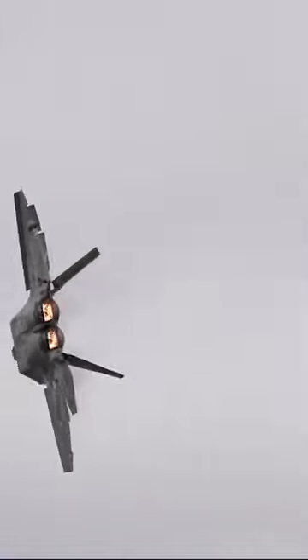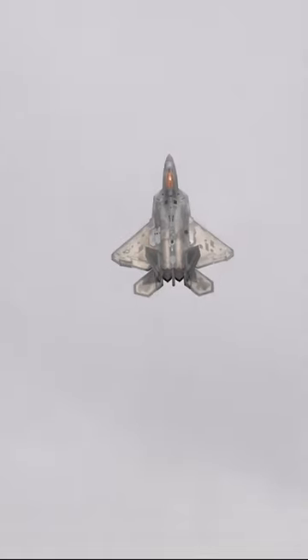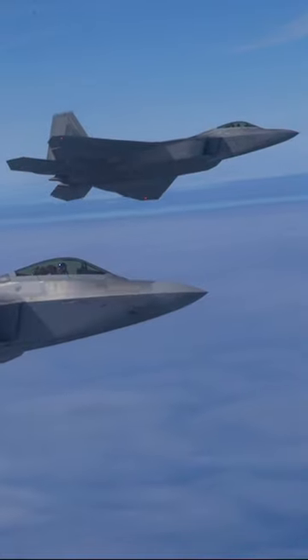What is it that makes the F-22 Raptor such a dominant air superiority fighter? Well, to some extent, it's because its design bridges the gap between two very different air combat philosophies.